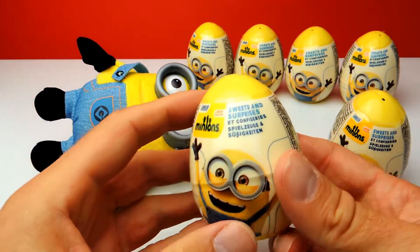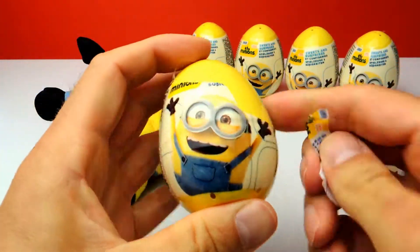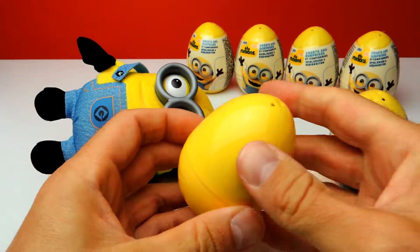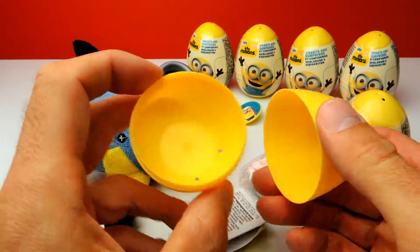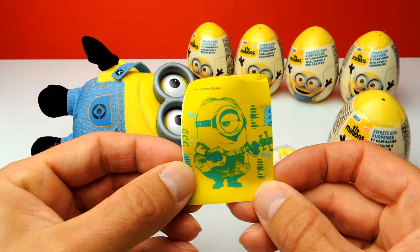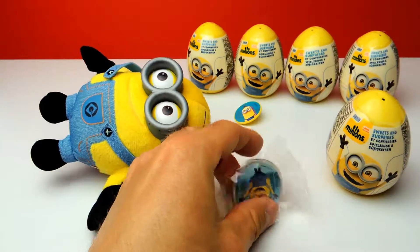The second one for today is a surprise egg and hopefully we get another awesome Minion toy. Let's open it and there is already another sticker, candy, and a little toy. This is our sticker — a different one. In the last surprise egg there was another sticker which is super nice and of course candy. If you look closely there is not so much yellow candy, more white and pink candy compared to the last surprise egg.